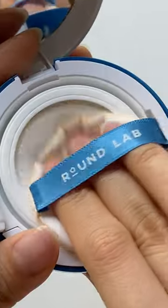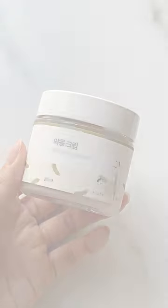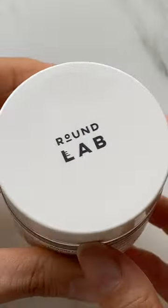Have you guys ever tried a sun cushion before? Once you go sun cushion you can't go back. This sun cushion is everything you've probably been wishing for in this tiny little compact. Even if you have dirty hands, you have no excuse — with the sun cushion it's just so easy to reapply.